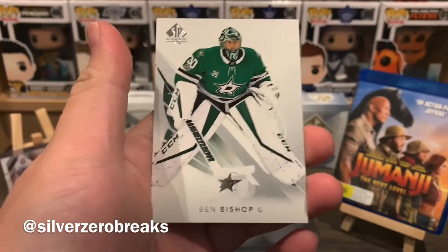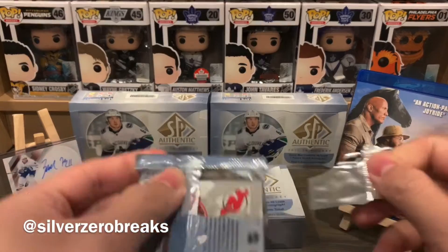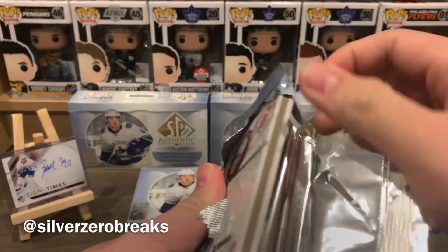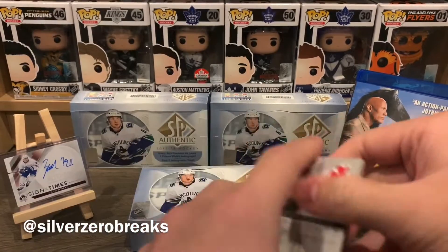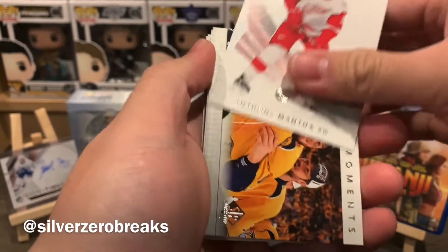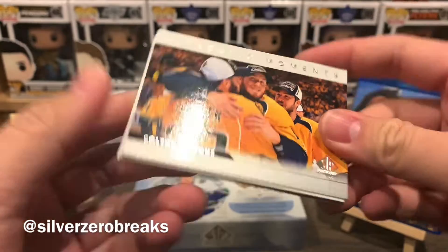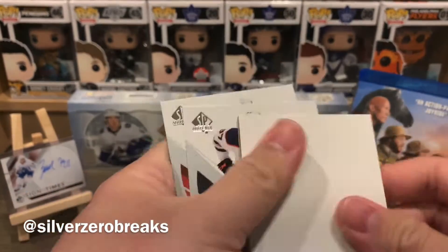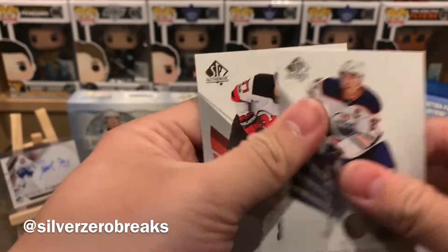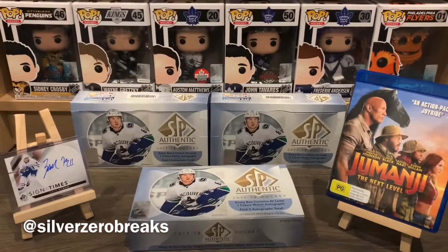We have Brad Marchand and Brent Seabrook. On to the last pack of cards — last chance at getting something good. We have Christian Dvorak, Anthony Mantha, and Authentic Moments of Colton Sissons. Decoy. We got Connor McDavid — just not the Young Gun. And finishing things off with Pavel Zacha.